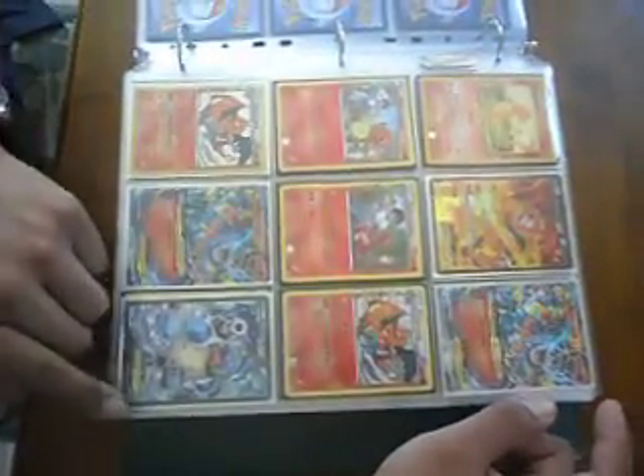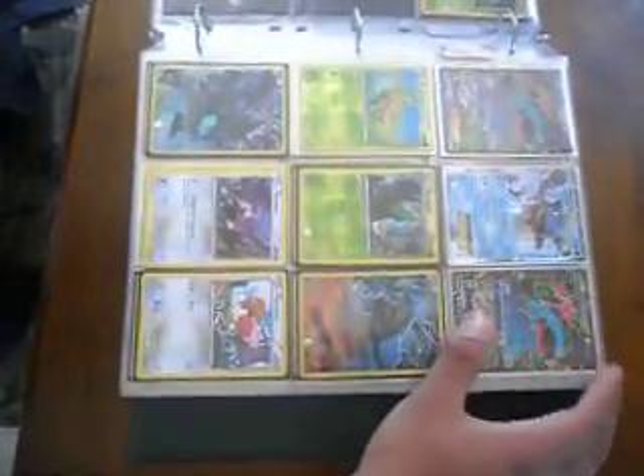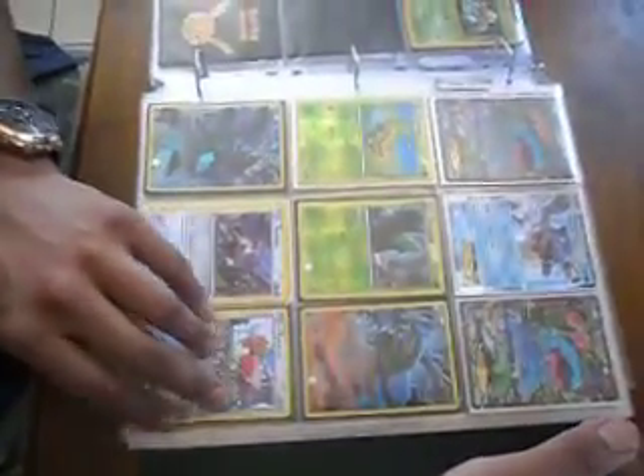Such as Mega Blastoise EX, and Venusaur EX, and Mega Venusaur EX. So I have my Pokemon in order.